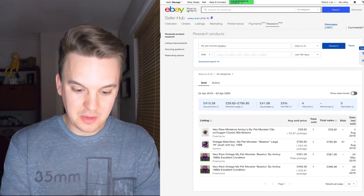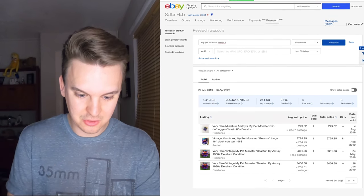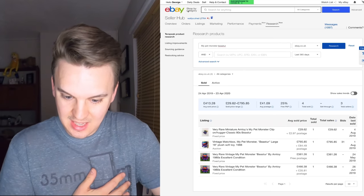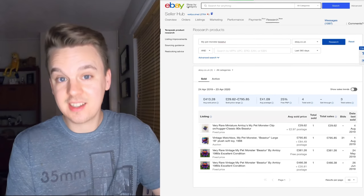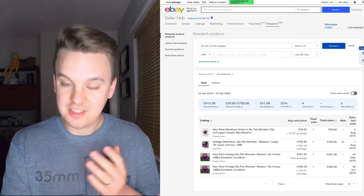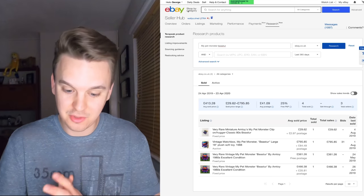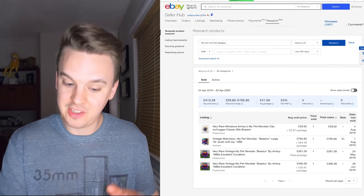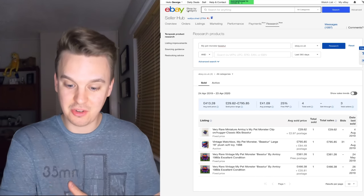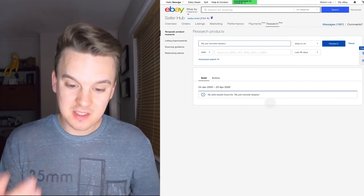Searching Beastor on UK, last 365 days — only four results came up, two of which were my own listings. One buyer didn't pay. We can see the first time I sold him he went for £361.26 with free postage on 24th May 2019. Because the buyer didn't pay, he was relisted and sold for an even higher price — nearly bang on a month later, 26th June 2019 — for the equivalent of £466.38 plus £35 postage as he went international.